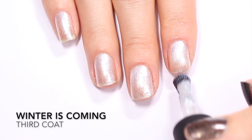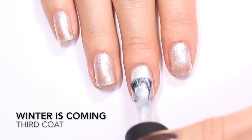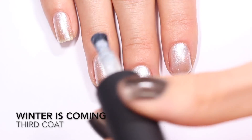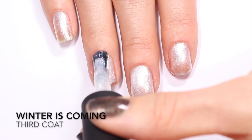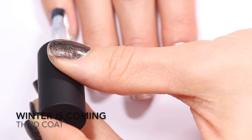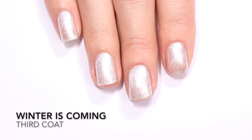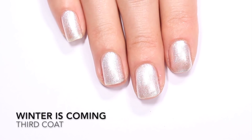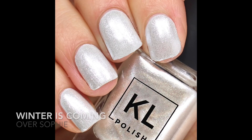This third coat is bringing Winter is Coming much closer to opacity. You might still have a little visible nail line depending on your nail length and how white your nail line is, but I'm not going to do a fourth coat. This is opaque enough for me — it's super pearly, it looks just like glittery snow. This is not a polish I'll wear very often, but this is Winter is Coming in three coats. You'll also see a swatch photo of one coat of Winter is Coming over three coats of Sophie, which is probably how I'll wear this polish this winter.